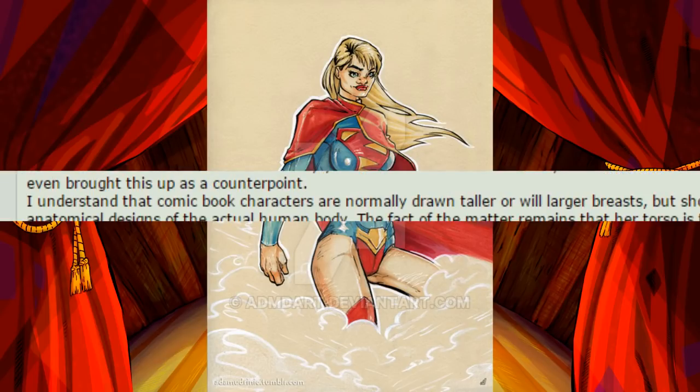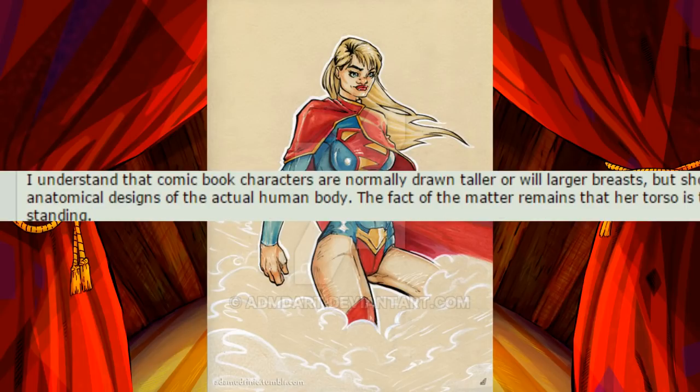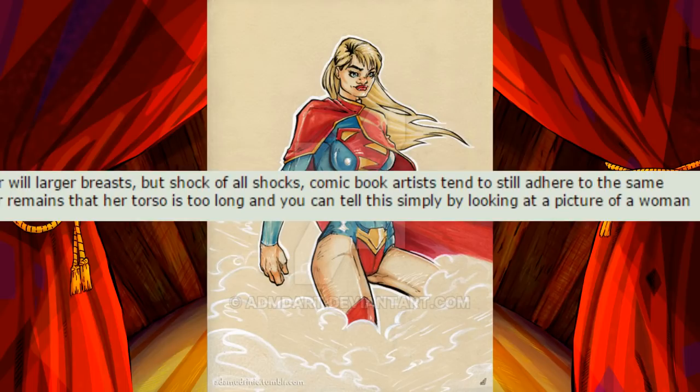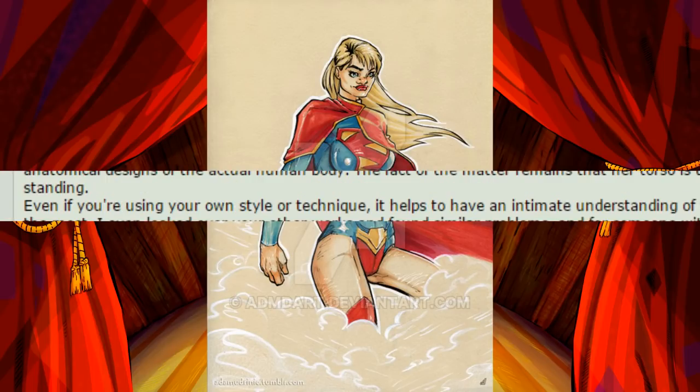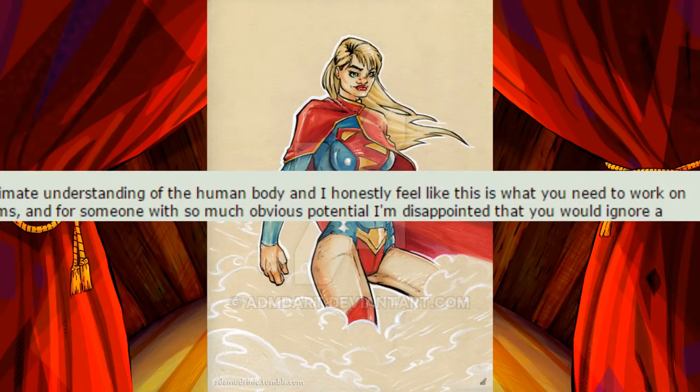I understand that comic book characters are normally drawn taller or with larger breasts, but comic book artists tend to still adhere to the same anatomical designs of the actual human body. The fact of the matter remains that her torso is too long, and you can tell this simply by looking at a picture of a woman standing. Even if you're using your own style or technique, it helps to have an intimate understanding of the human body, and I honestly feel that this is what you need to work on the most.